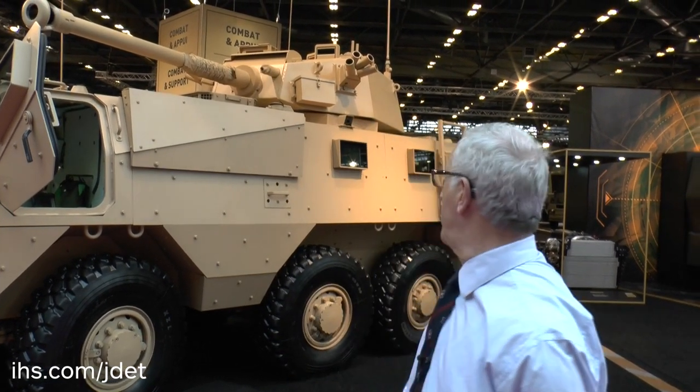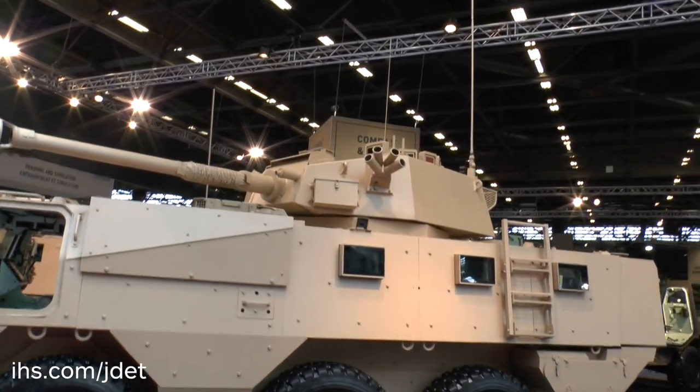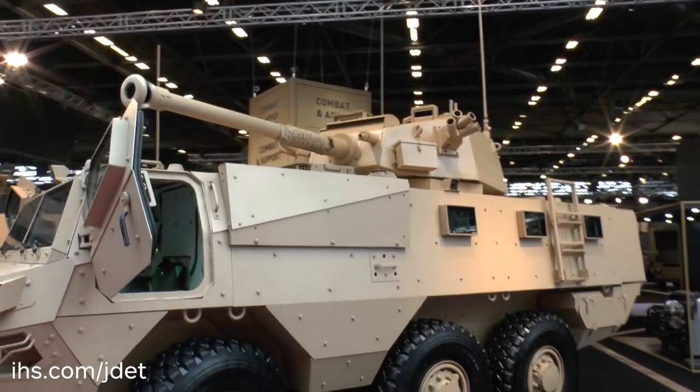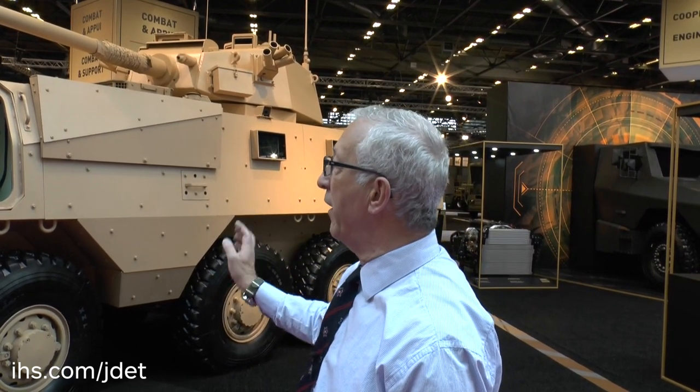This one here is the most powerful one so far, and it's fitted with a Belgian Cockerill turret armed with a 90mm gun and a 7.62mm machine gun, and it can still carry several dismounts. You can also see the extra armour on the side.